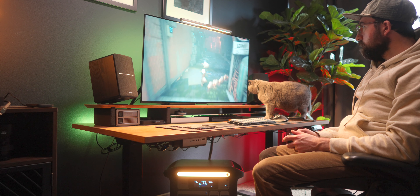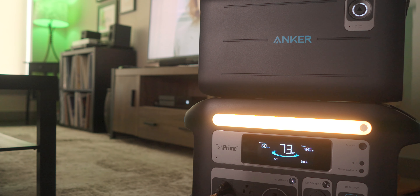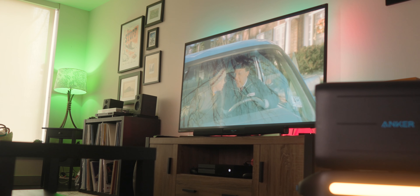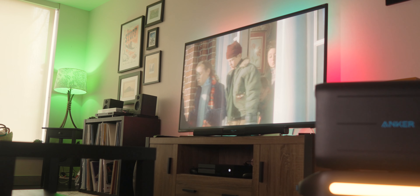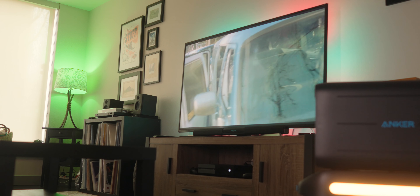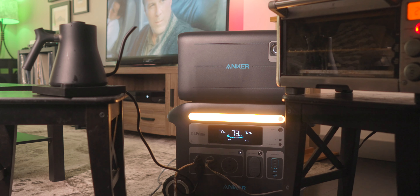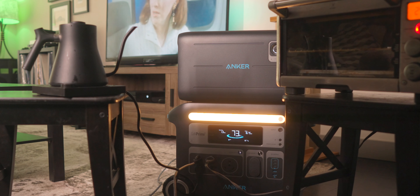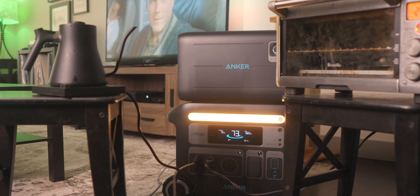I also moved this out into my living room and did some stress tests there. I was able to plug in my whole entertainment center — it's kind of the whole tech media hub of my apartment. I have my server computer out there as well as hard drives, networking equipment, my TV, Apple TV, lighting, and my Xbox running as well. Almost 2,000 watts of headroom after running all of that. I tried to plug in my toaster oven and was able to make some stuff, as well as an electric kettle.